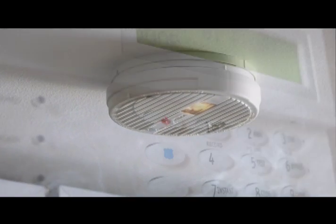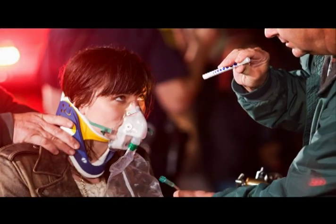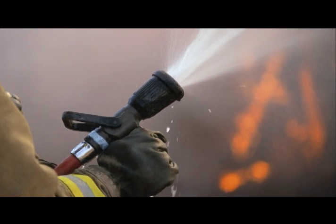Smoke detectors, sprinklers, and other technological advancements are credited for the life-saving role they play during home and office fires. Flame retardants are also an important part of the fire safety toolbox,